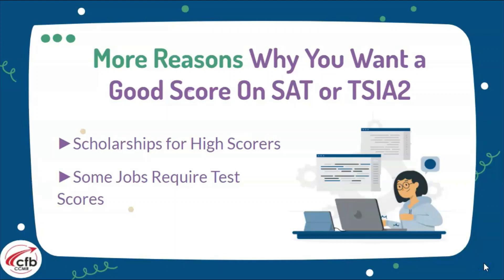More reasons why you want to have a good score on the SAT or TSIA2: you can earn some scholarships, and in fact some jobs do require that you have college readiness scores.